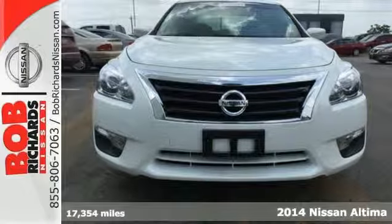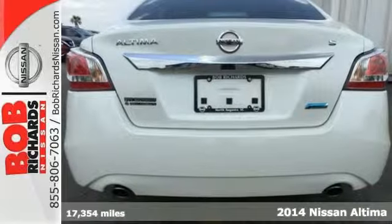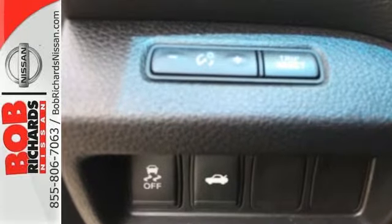It's a 2014 Nissan Altima. It has become a leader in the mid-sized sedan segment, and with good reason. It consistently evolves in features, finesse, and power. This is innovation you can truly use.